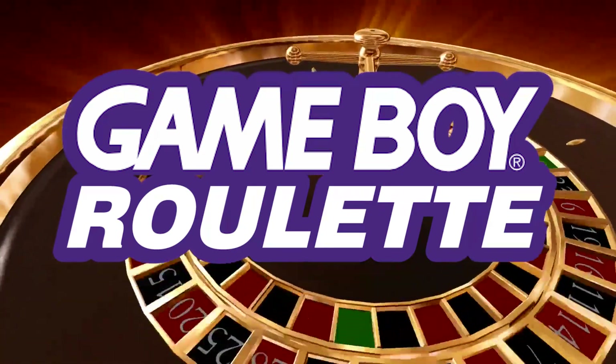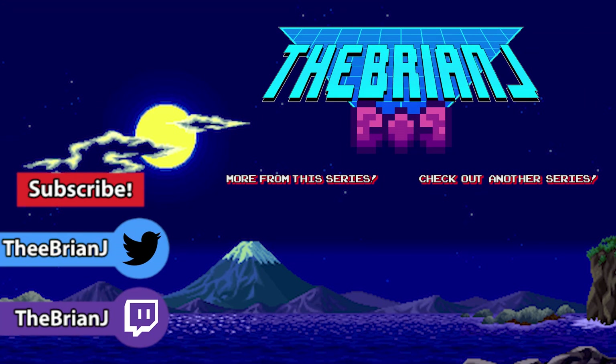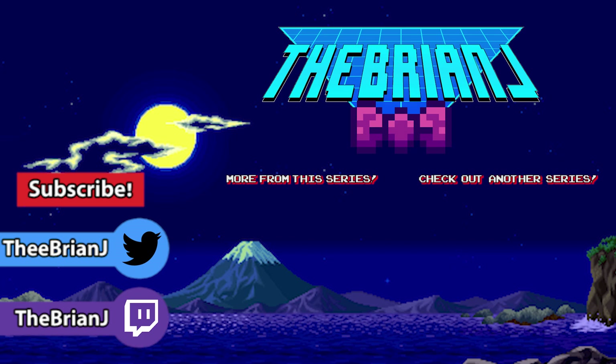And that's all for another episode of Game Boy Roulette. Make sure to like the video, comment, and subscribe to follow the series as we continue to dig through the Game Boy Vault. I'm Brian Jay, and I'll see you next time.